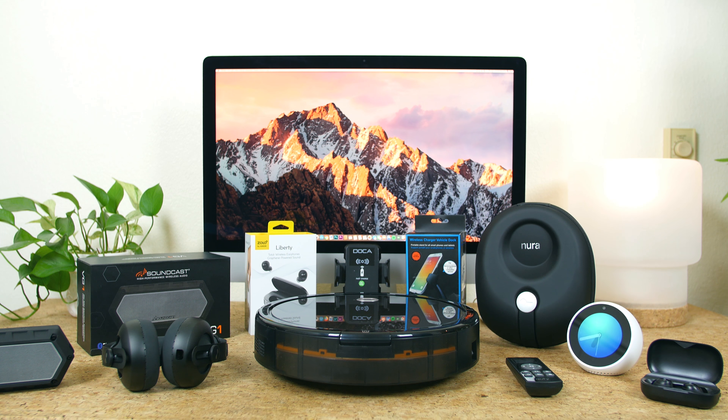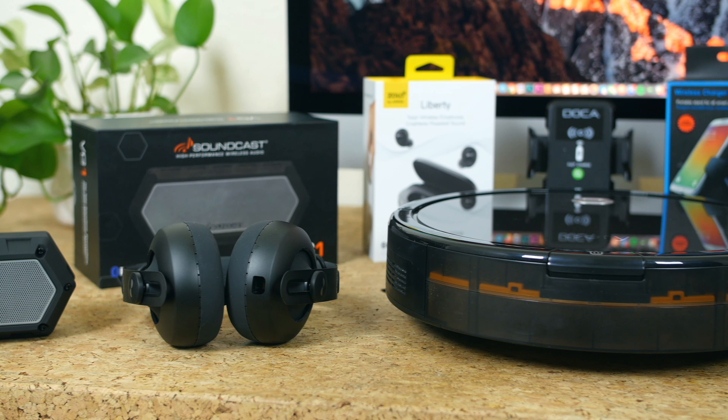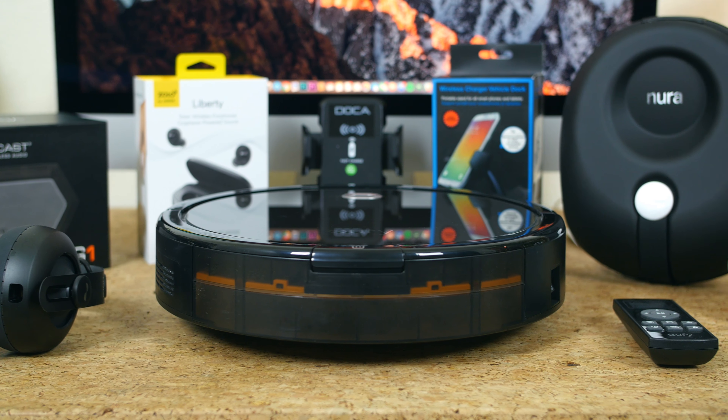Hey, what's going on PhoneDogs, BowHD here. We have several incredible pieces of tech that you are going to want to see. If you like headphones or autonomous robots, I think you're going to find at least one or two products that appeal to you in this episode. With that said, let's go ahead and get started.